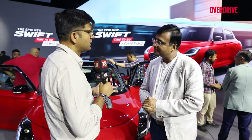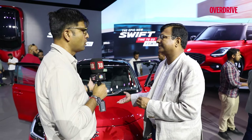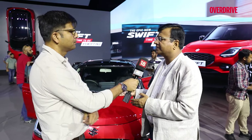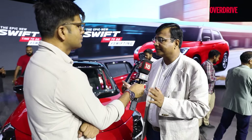How do you see the premium hatch segment growing, especially when everyone is talking about SUVs and compact SUVs? This premium hatch segment was around 6 to 7 lakh units. Our take is that by 2030 this segment will grow to around 1 million units, and the Swift is going to play a major role in that growth.